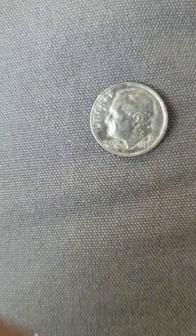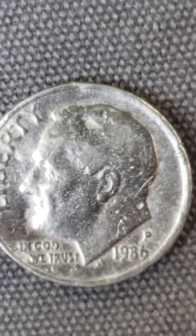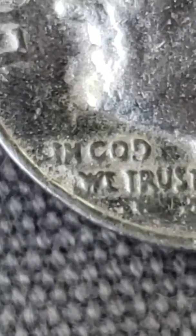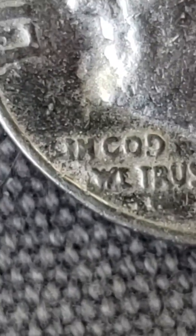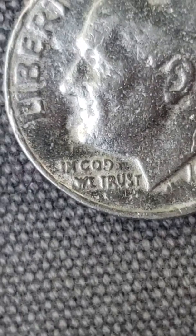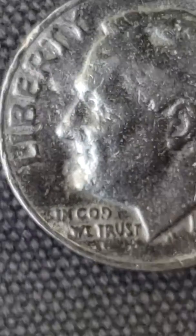I found this rare dime, 1986. Looks like it had a meteor hit the head — just kidding. But the W is kind of worn off, or it's punched wrong. I kept it because I saw some errors on the front, but I didn't realize that the back was the interesting part.